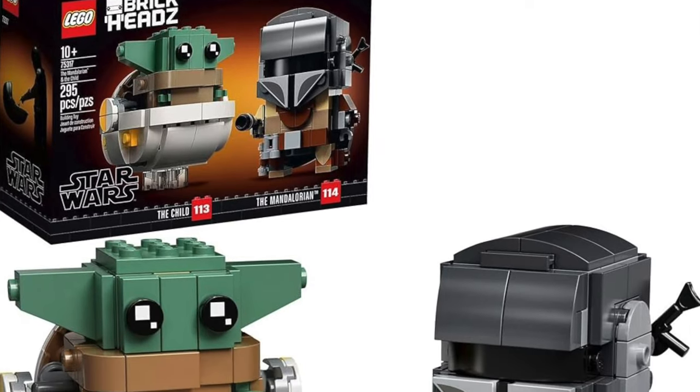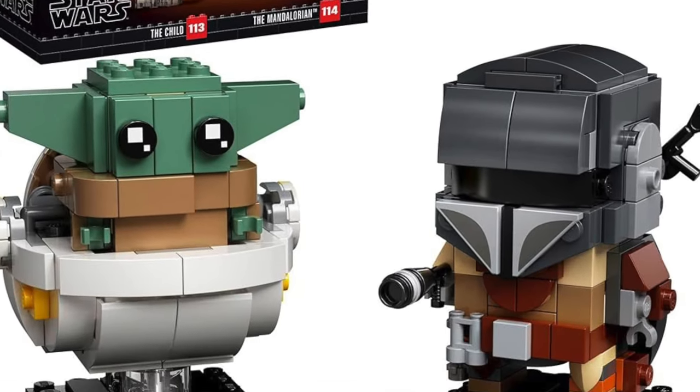Another Brickhead set retiring is the Ahsoka Tano Brickhead, which I think is from Clone Wars. That show finished a while ago so this should definitely be retiring. We also have the Mandalorian and the Child Brickheads, which I think has literally been out for four or five years now along with The Child set. This one should definitely go — it's been out a while. I do think it's super cool with Baby Yoda — or Grogu — in the pod, but yeah this set should retire too.